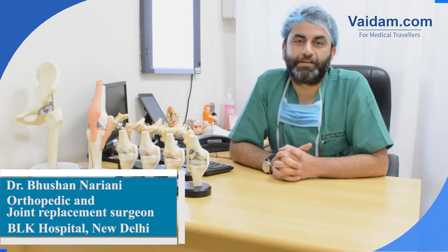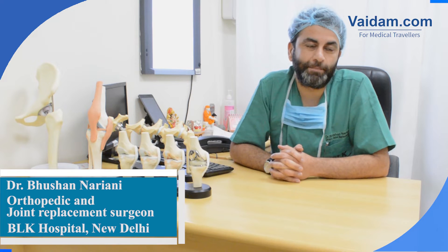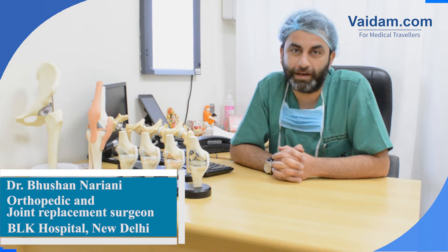Hello, I am Dr. Bhushan Narayani. I work as the director for joint replacement surgeries at BLK Super Speciality Hospital, New Delhi.